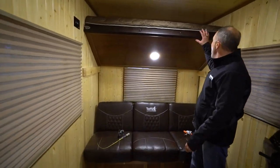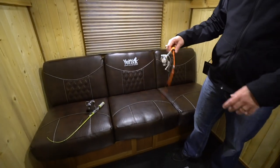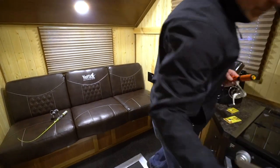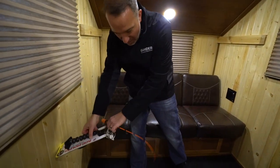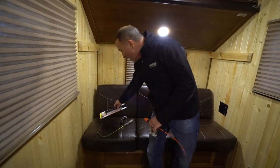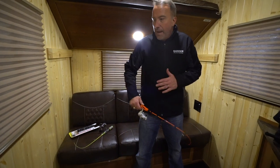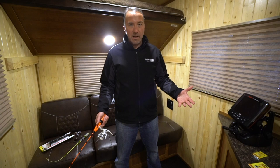You got a 250 pound capacity bunk above the jackknife sofa here. I was thinking about a good place to hang these bad boys — if I take one of my mounts, which you can get at Gander RV and Outdoors, put that there, get my rod holder there. That's a great spot, which is what's really cool about any of these units. Even if you decide to customize one, you can get everything you need from Gander RV and Outdoors for the inside.